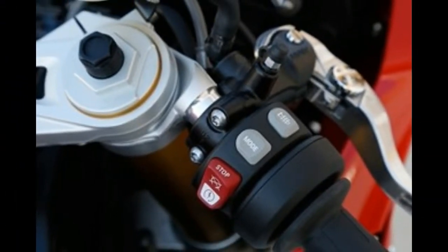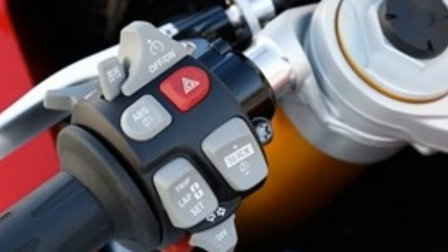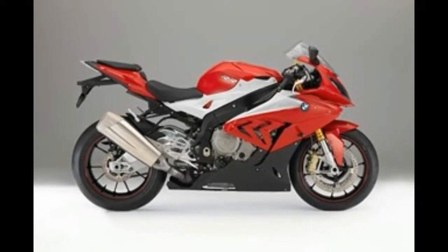Although 1bhp more than the 2014 BMW WSB EvoRacer and savagely fast, the new S1000RR's sophisticated electronics gives the rider lots of control and confidence.